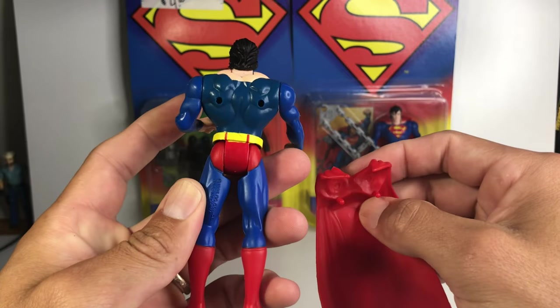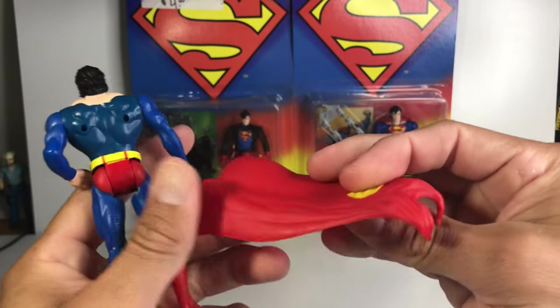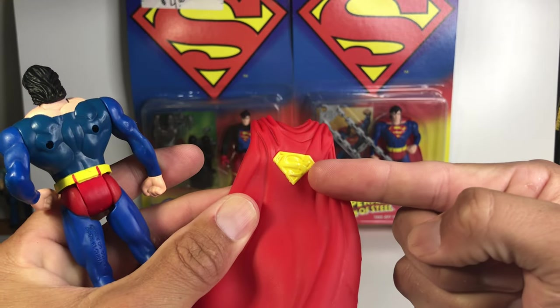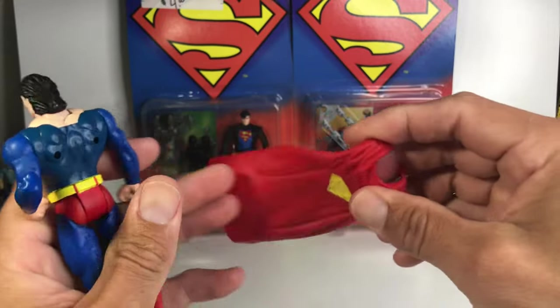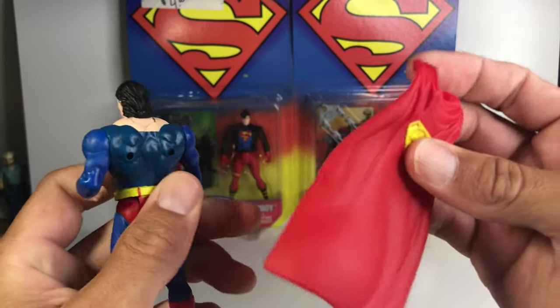Without the cape — great mold, great physique. The molding for the cape is pretty nice as well, just that. That really sucks. Looks pretty nice. It's not Superpowers cape. It's not a cloth cape, which is always a plus, but at least it stays on pretty nice.